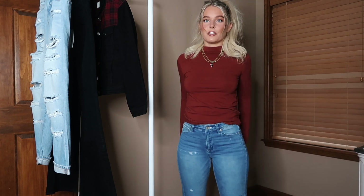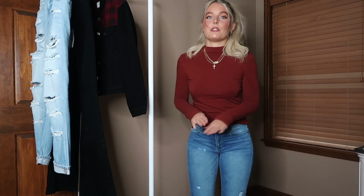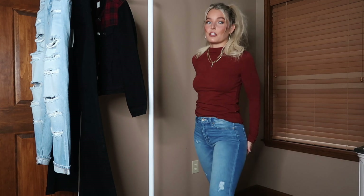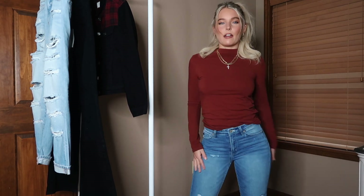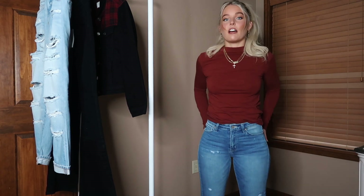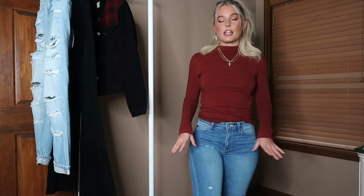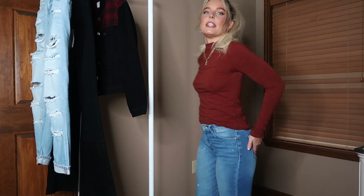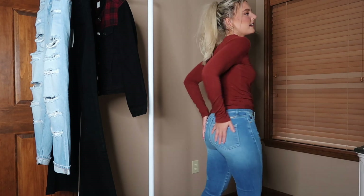Next I have on probably my favorite denim in this entire haul — these are the Jojo mid-rise straight leg denim. If you're going to get any of these, I think this is perfect because they are really stretchy. Even if you got a size too tight you could totally make it work. They have just the right amount of stretch for a relaxed feel, and there's a nice frayed look at the bottom with just a little distressing on the pockets.